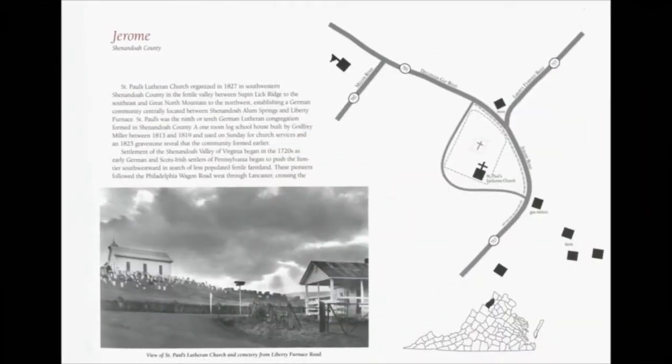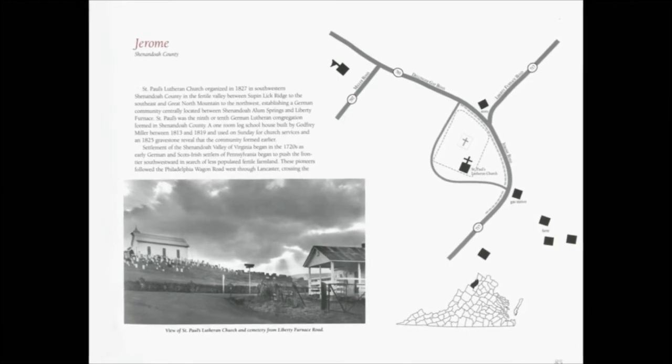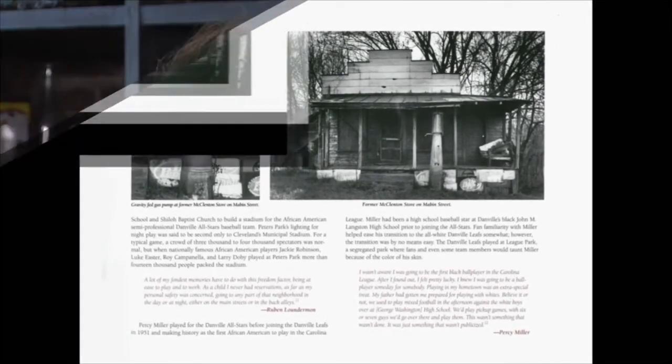There are also cultural enclaves — places usually defined by economic class, racial divisions, culture, or religion. So the Pamunkey Indian Reservation is included because they've got their own enclave in the eastern part of the state. But there's also a community, Jerome, in Shenandoah County that was settled by German Lutherans. Or there's Almagro in Danville City — that's an African American community. So those are the different kinds of cultural enclaves.